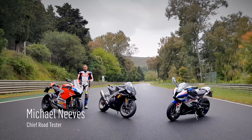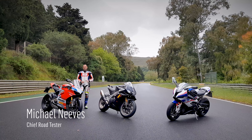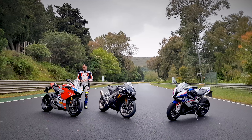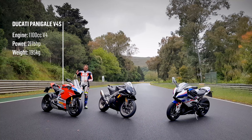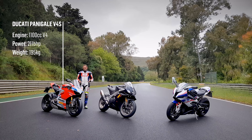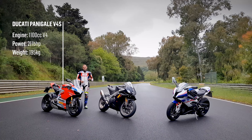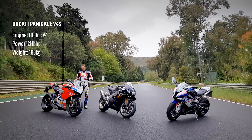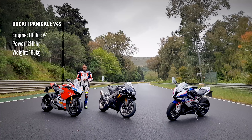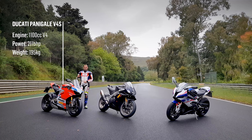This is Ducati's Panigale V4S and it's MCN's 2018 Superbike Group Test winner. It's also our bike of the year for 2018. That was last year — this is the bike to beat. It's phenomenal because it's got a V4 engine, the first time a Ducati Superbike has run anything other than a V-twin, and also it's an 1100cc. Every time we've ridden this Ducati on the track and on the road, it's rocked our world.